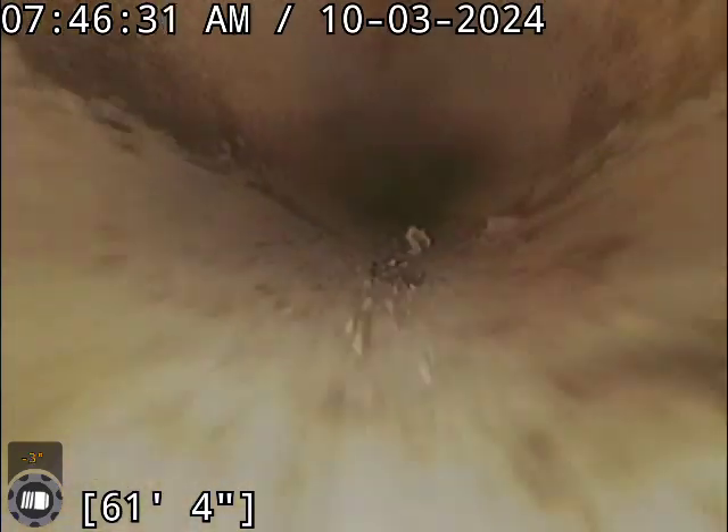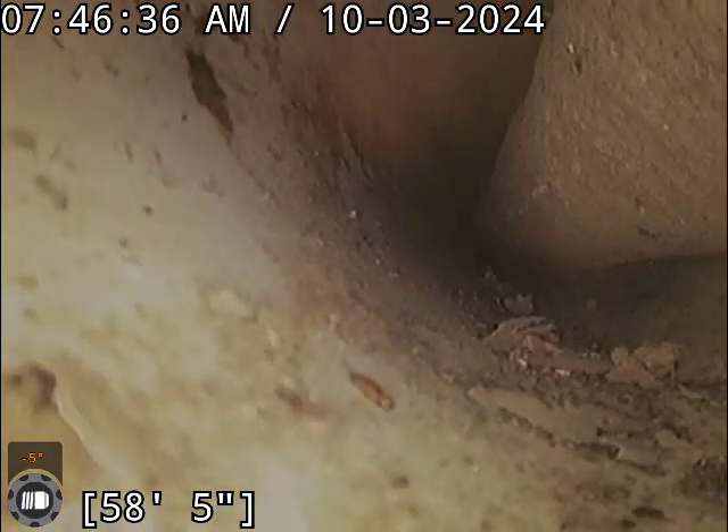Now I believe we're in PVC. That transition was around 63 to 64 feet.